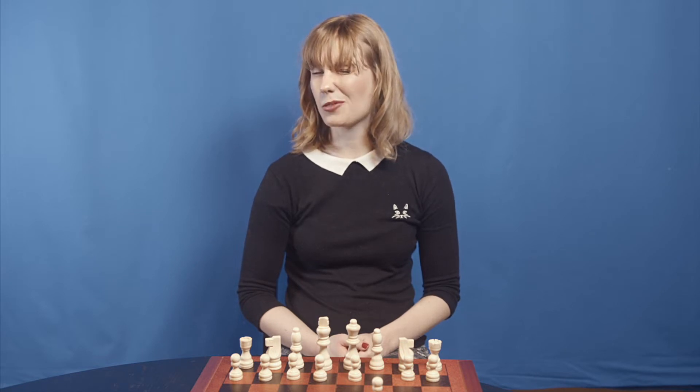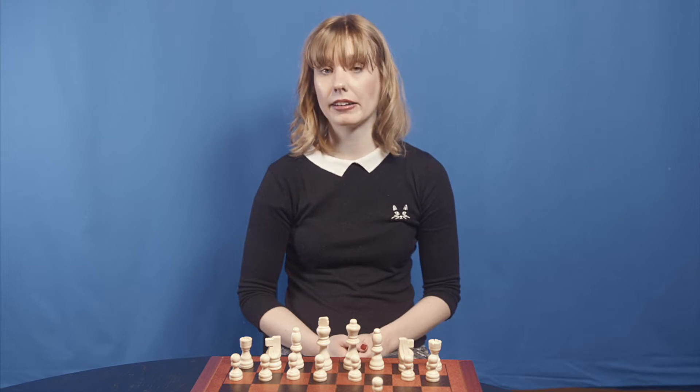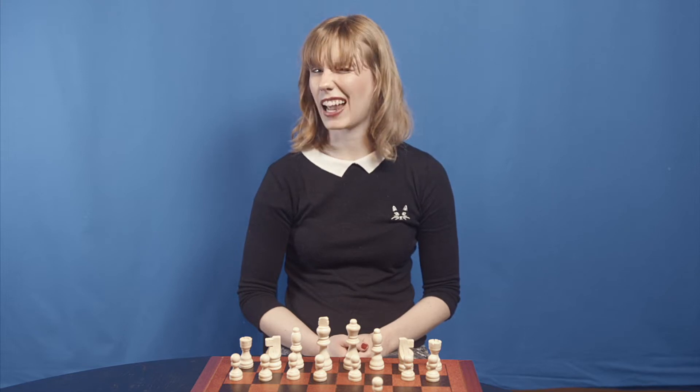That's me trying to wink. Is it working? Sometimes I wink and I just blink both my eyes. I think that's winking.